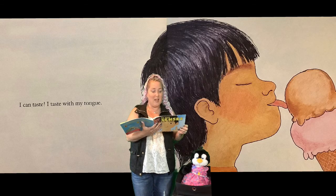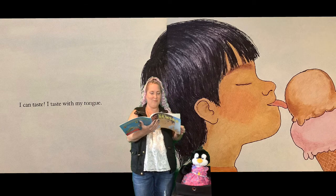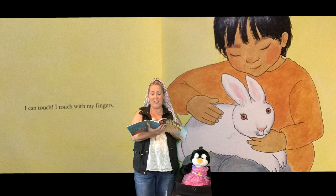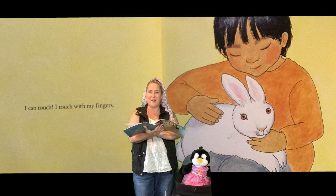I can taste. I taste with my tongue. Yum, ice cream — we all love ice cream! I can touch. I touch with my fingers. Another soft bunny — that reminds me of the bunny that was in our other Five Senses book.